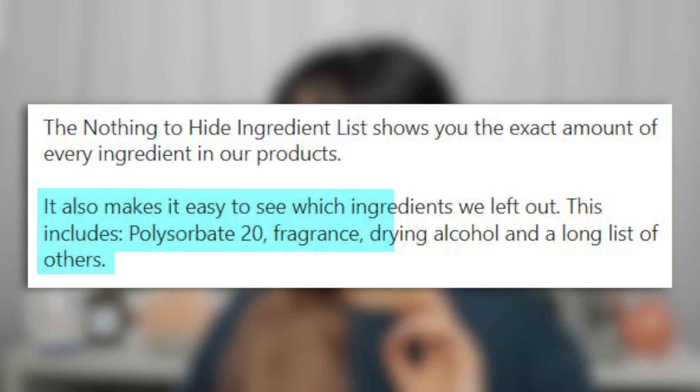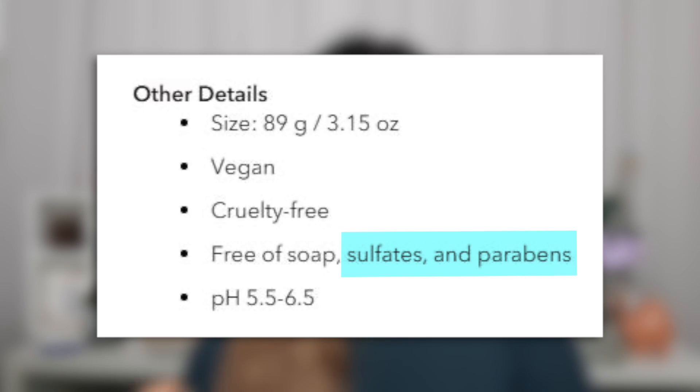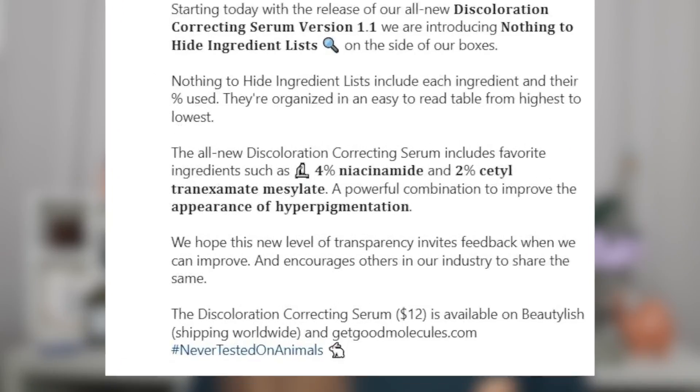There are so many other things they could do to be more transparent — they could show clinical results, or at least say they don't have them because they didn't pay for them. In one Instagram post, they also say this makes it easy to see which ingredients they left out, listing polysorbate 20, fragrance, drying alcohol, and others. It would be more transparent to avoid clean beauty fear-mongering and tell people that parabens and sulfates are actually fine. Notably, their niacinamide serum has polysorbate 60, which isn't that different from polysorbate 20. Sponsored posts from dermatologists have also had hidden disclosures. They also make drug claims — for example, saying rosehip oil will regenerate and heal skin, which goes beyond the evidence.